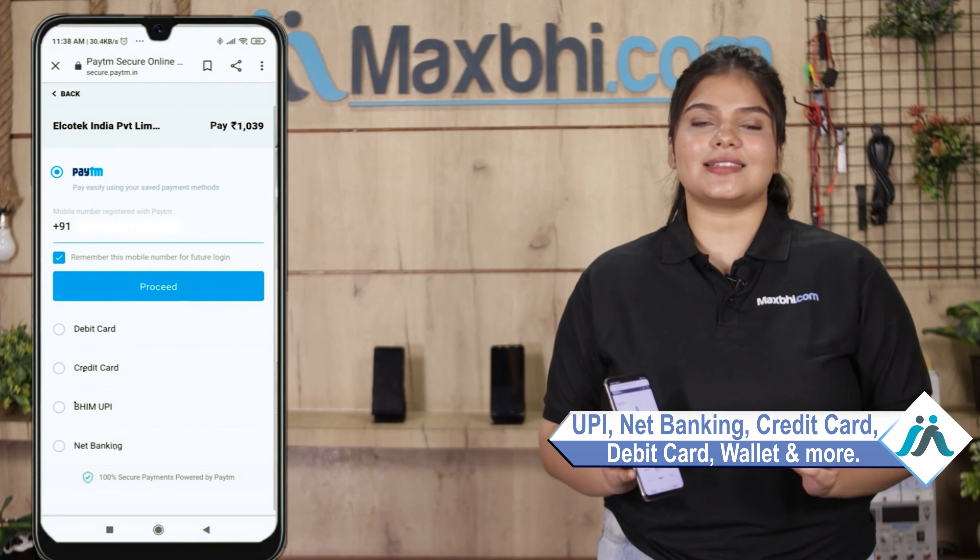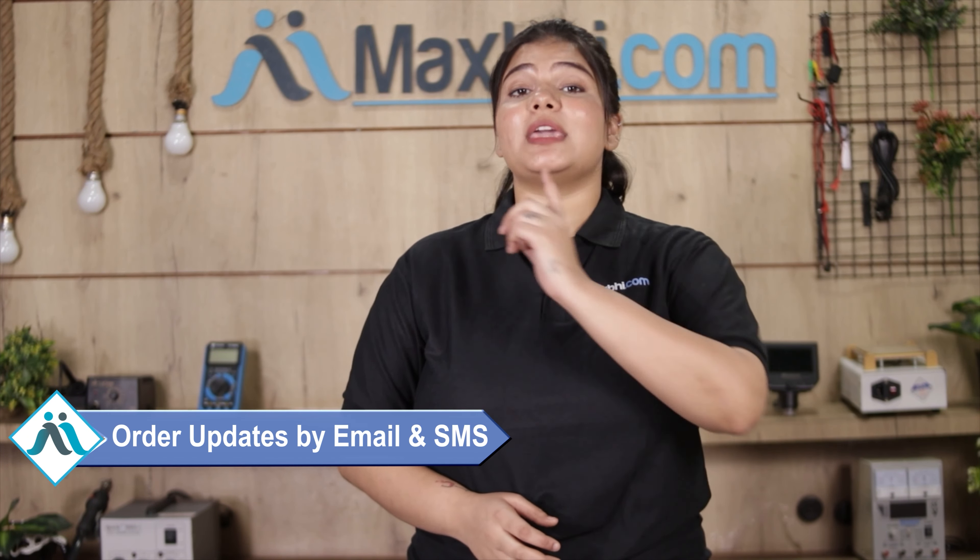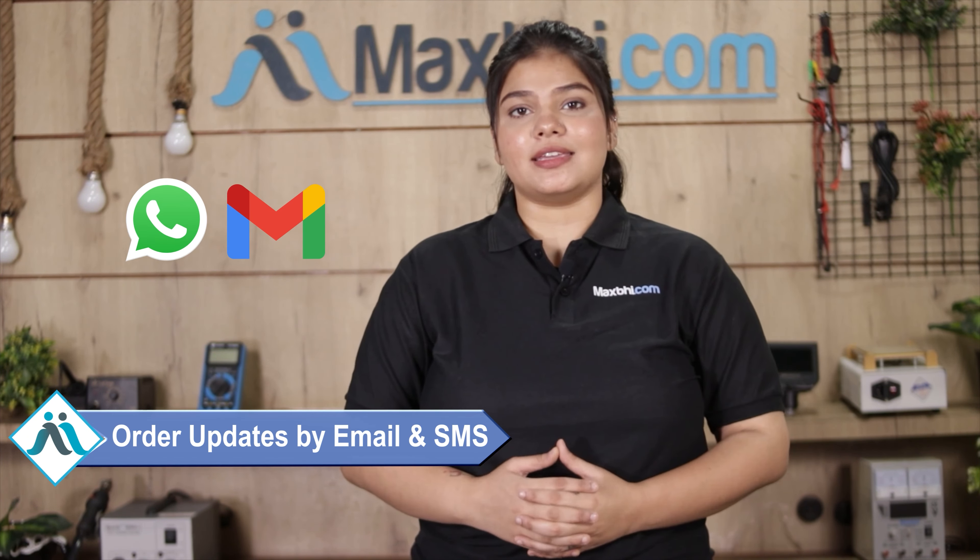Once your payment is done and your order is processed, it will be safely packed and dispatched within one or two days. Shipping is free, so you just have to pay for the product and nothing else. All your order updates and tracking details will be sent to your email and phone, so you can easily know your order status.